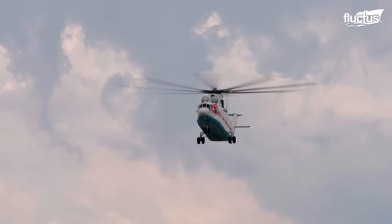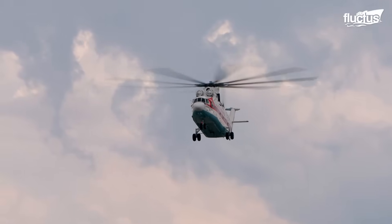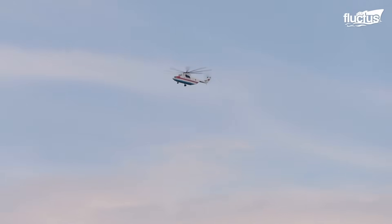Over the years, the Mi-26 has been instrumental in delivering disaster relief, medical supplies, and military personnel.